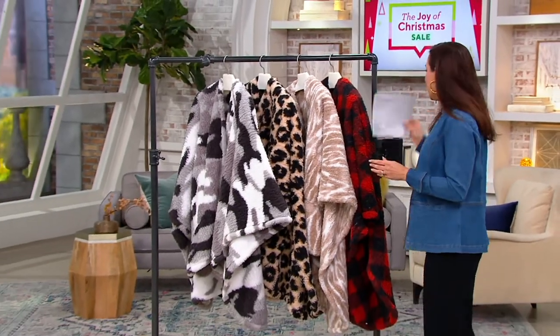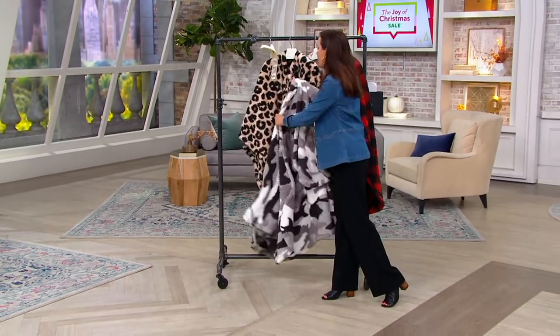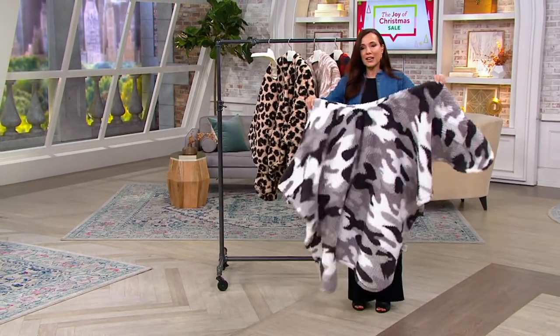They're from Berkshire Blanket. Berkshire is known for their throws, but this is the coziest double-sided fleece cape.